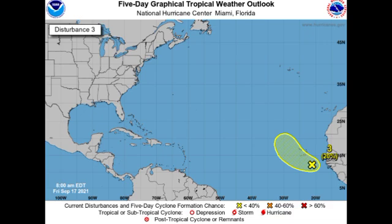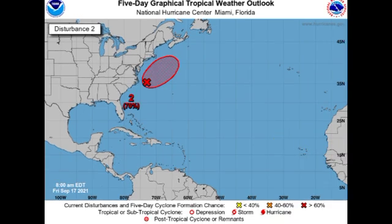Now let's go on to Invest 96L, the disturbance located just off the coast of North Carolina. It is given a high 70% chance to potentially develop into a tropical cyclone during the next five days. Development will probably happen sometime today or early tomorrow, but the system is then expected to transition into a non-tropical low pressure area. If it doesn't come together with a defined center today, it will not become a tropical cyclone after that. If it does briefly become one, it will acquire the name Odette, and it will be staying offshore of the U.S. with no direct impacts.